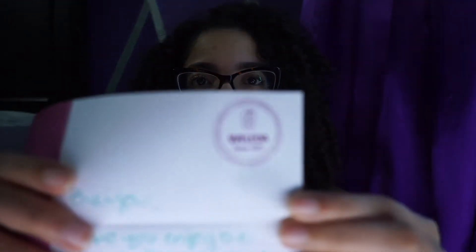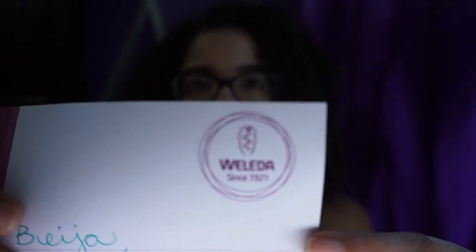Hey guys! Guess what we're going to talk about today? I received a lovely little package from Weleda. This is a company that works for skin specialty. Here is the brand, Weleda. And let's get into it.